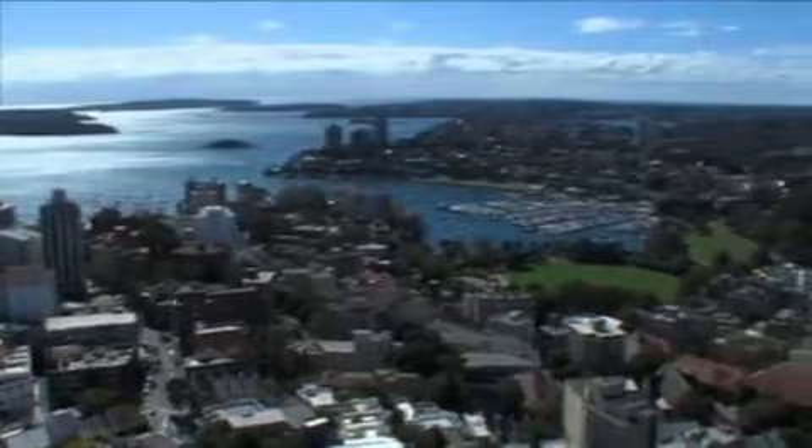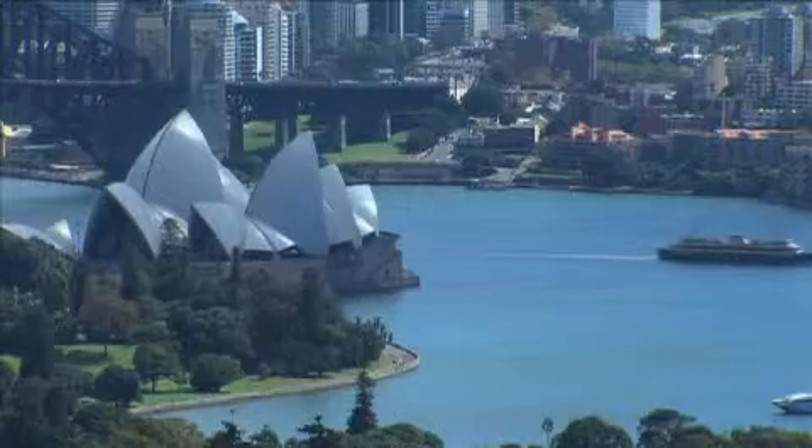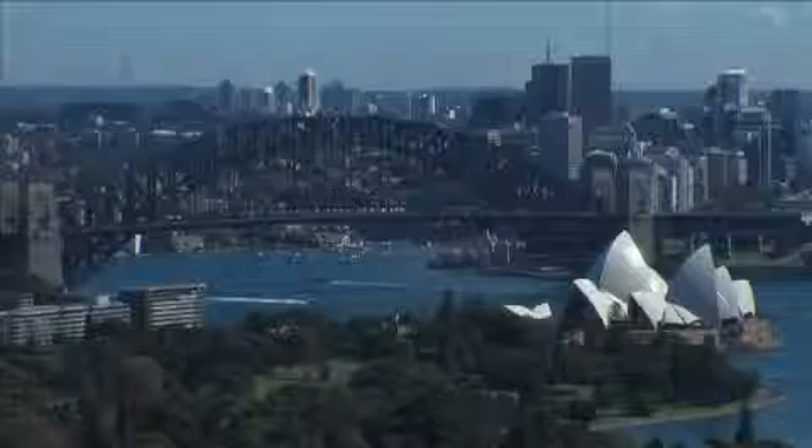And when you consider the location and the views — oh, the views — it's unreal. Sydney is undoubtedly one of the most beautiful cities in the world. It's nestled around Sydney Harbour. You're in the epicentre of Sydney.